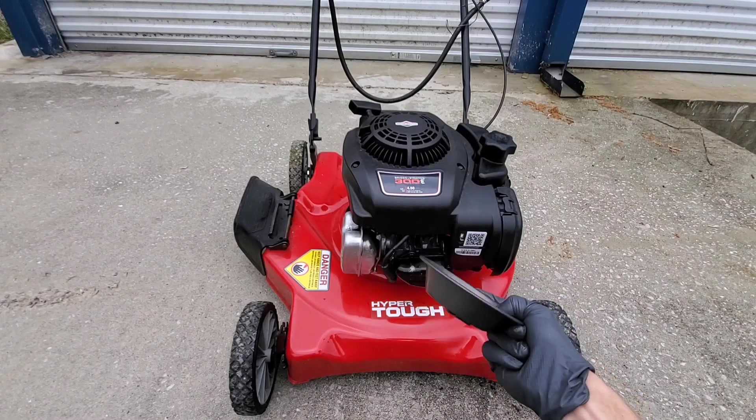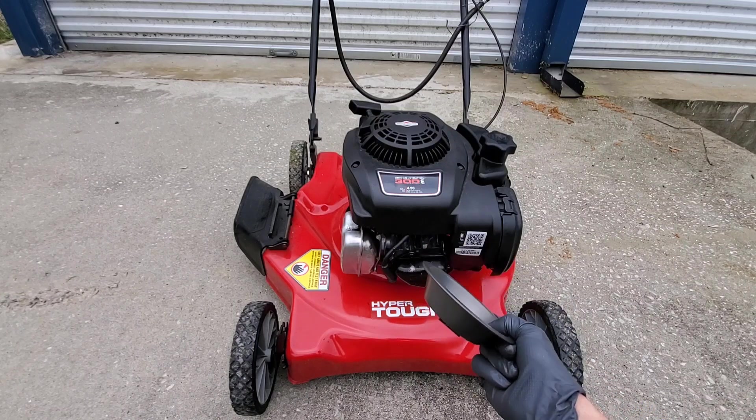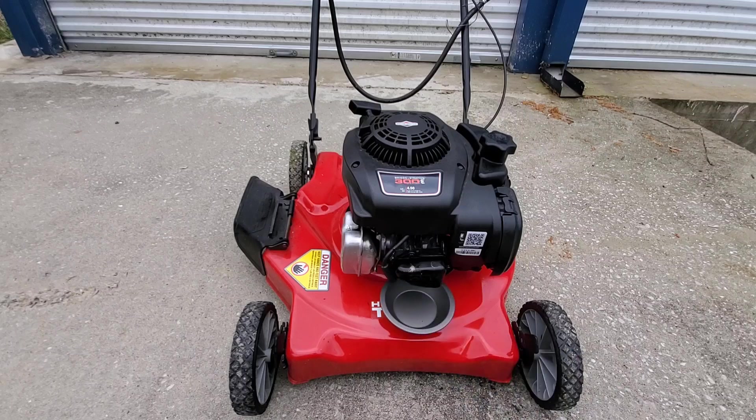Guys, I can't wait to show you just how bad this leak is. And if it can stop this oil leak, well, it can stop any oil leak — seals or gaskets.